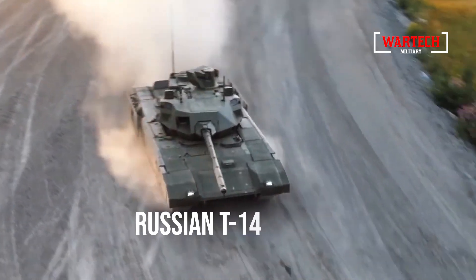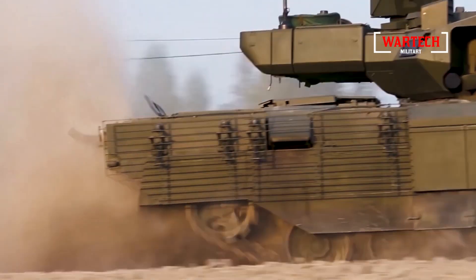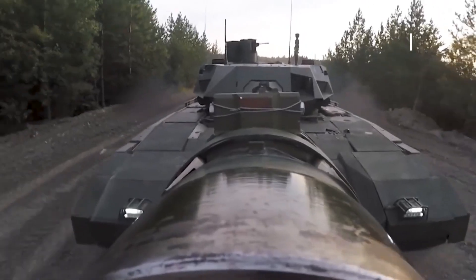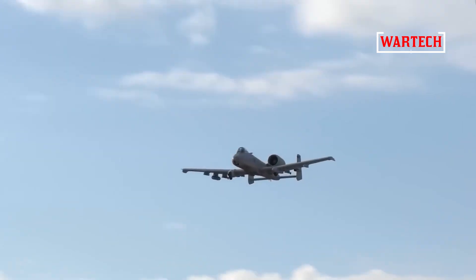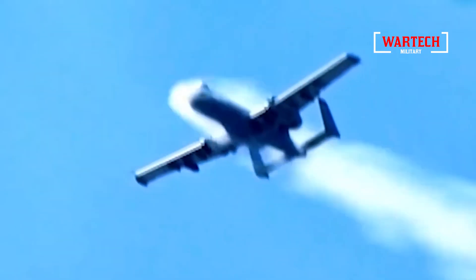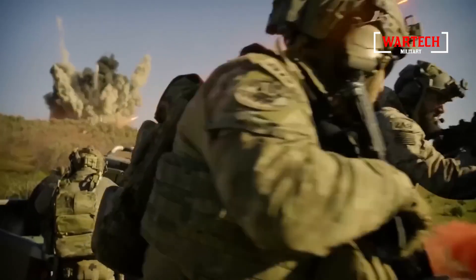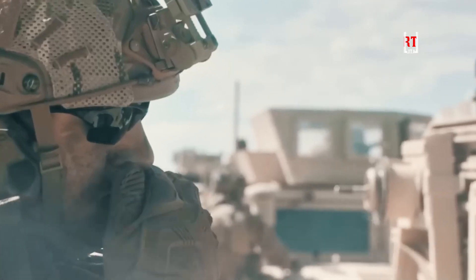Even modern tanks like the Russian T-14 Armata are not entirely safe from its wrath. So if tanks and heavy armor aren't the answer, what is? Where can you hide? Maybe you think a fortified bunker could offer some protection, but the Geo-8 has proven time and again that no structure is safe. During the Gulf War, Captain Robert Swain used the Geo-8 to shoot down two Iraqi helicopters — an impressive feat considering the weapon was designed for ground attacks.